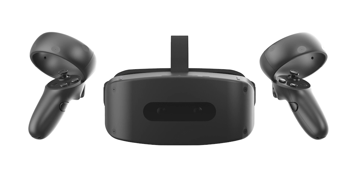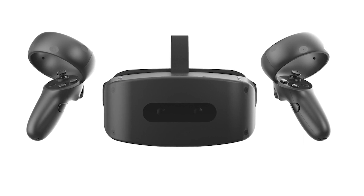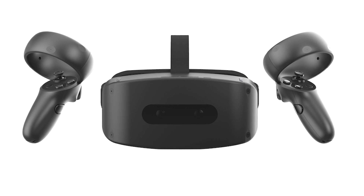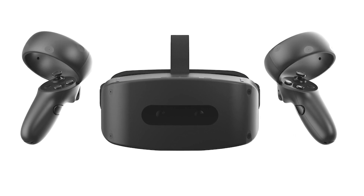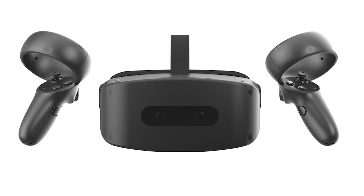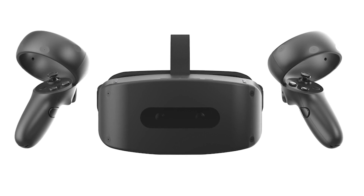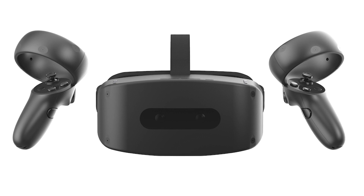NOLO has also unveiled a brand-new standalone headset. This plug-and-play ODM solution uses the company's own SonarTrack ultrasonic positioning technology and a dual-camera SLAM system to deliver 6DOF inside-out tracking. Users stream cloud VR content over a 5G or WLAN connection.